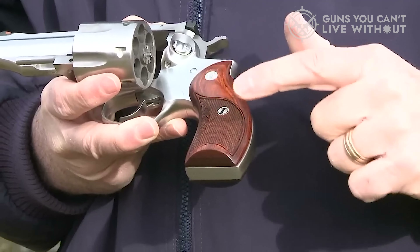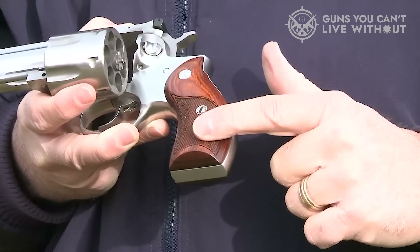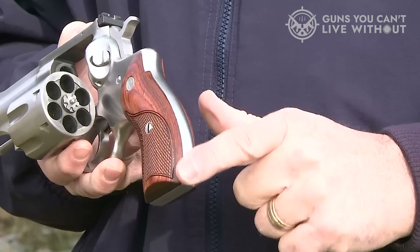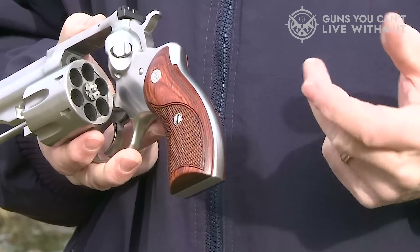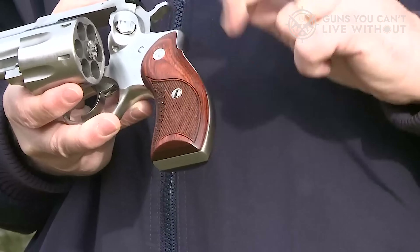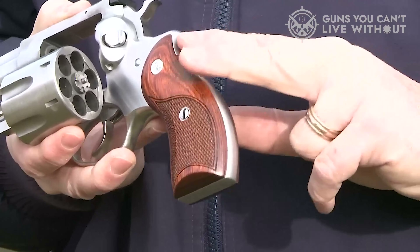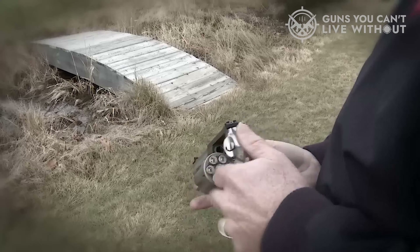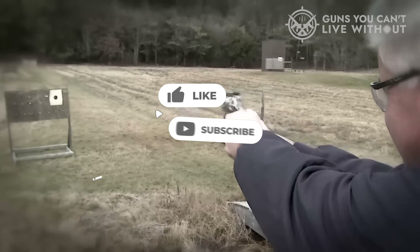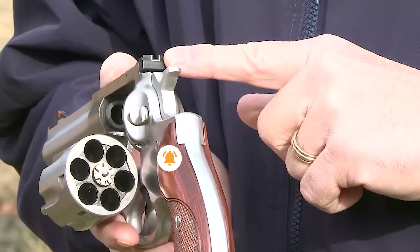And with that, we've covered our top picks for the best .357 Magnum revolvers for carry. We hope you found this video informative and helpful. If you did, please give it a thumbs up as we always appreciate your support. Let us know in the comments section which .357 Magnum revolver for carry you plan to choose. Thank you for watching. If you enjoyed it and found it useful, please give it a like and don't forget to subscribe to the channel to stay updated on all our future videos.